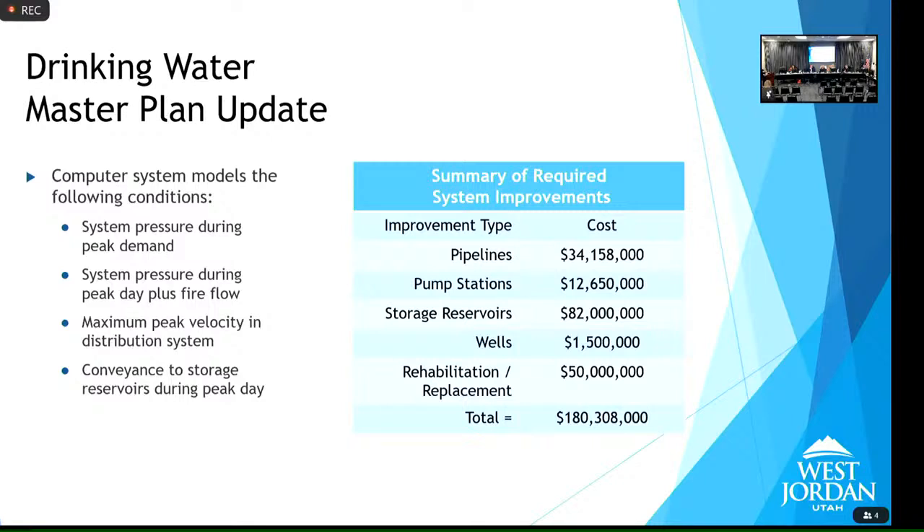There is a maximum safe extraction amount, determined through a pump test — they pump until the groundwater level begins to drop and set the safe yield at that point. The new well being planned will safely produce about 600 gallons per minute. Because it's not in an area affected by the Kennecott contamination plume, it can run 24 hours a day, 7 days a week — about 1.5 million gallons per day — feeding into zone 5.